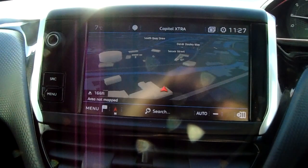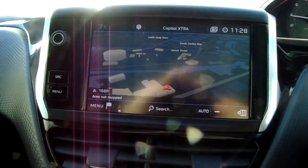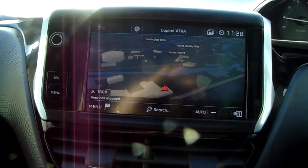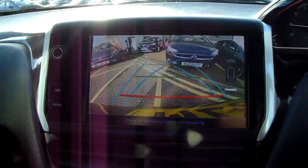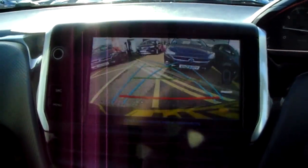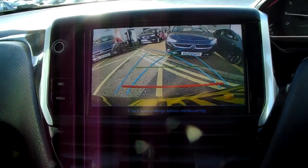You'd also have your satellite navigation, which is perfect for getting to those new places that you might be visiting. Pop the car into reverse and you can see the rear-facing camera that I did mention — another fantastic feature to help you park this vehicle.